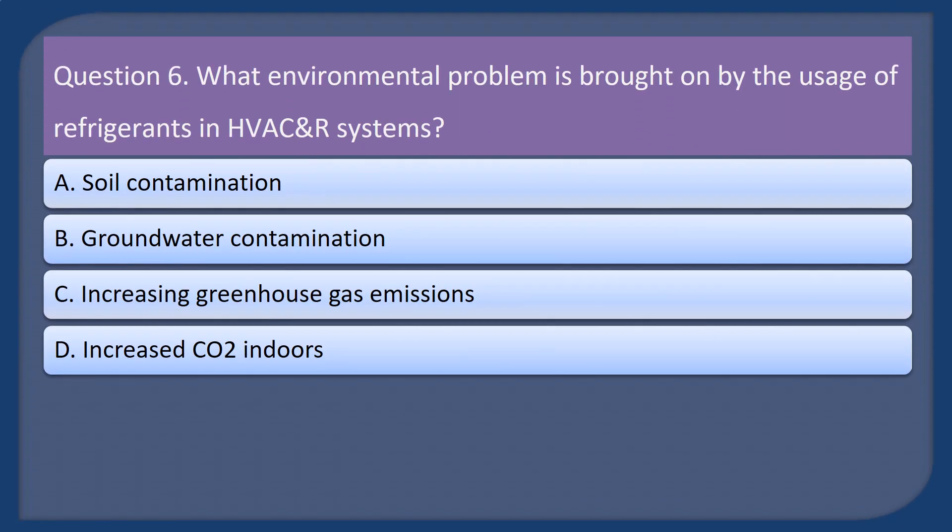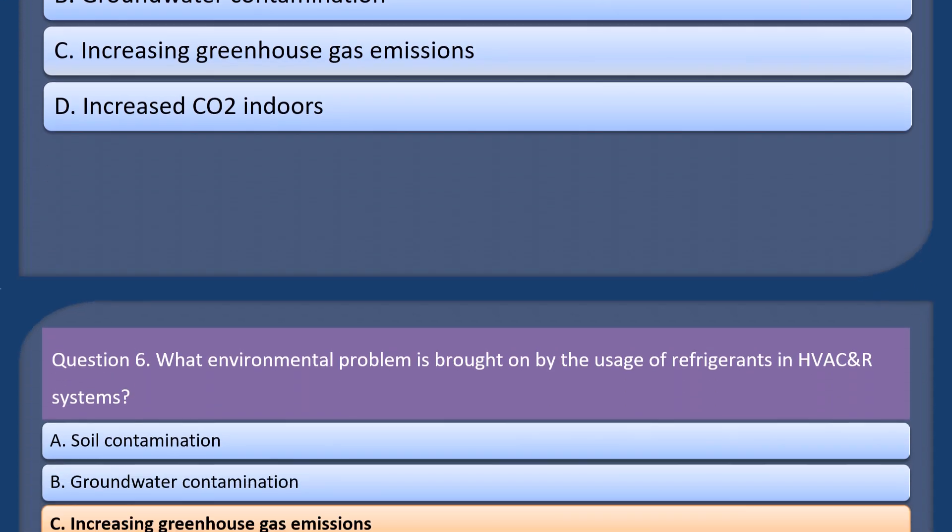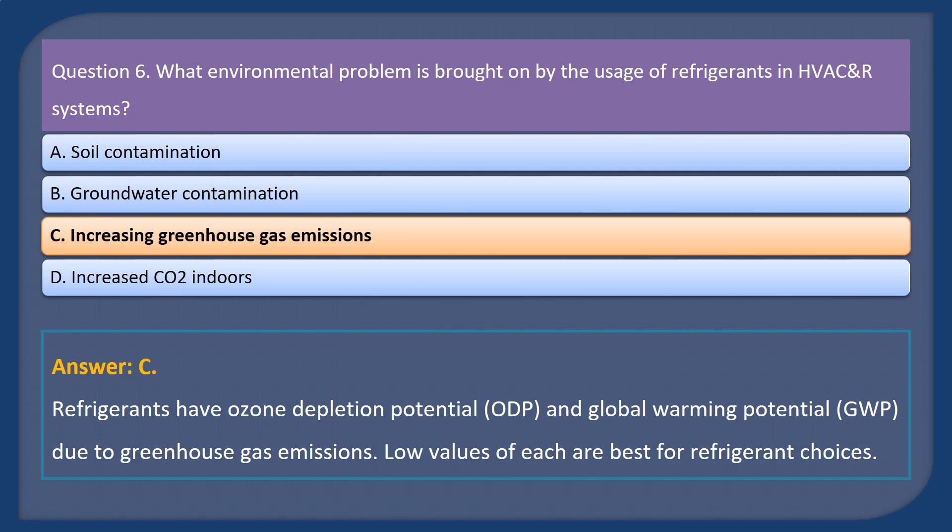Question 6. What environmental problem is brought on by the usage of refrigerants in HVAC systems? A. Soil contamination. B. Groundwater contamination. C. Increasing greenhouse gas emissions. D. Increased CO2 indoors. Answer: C. Refrigerants have ozone depletion potential (ODP) and global warming potential (GWP) due to greenhouse gas emissions. Low values of each are best for refrigerant choices.